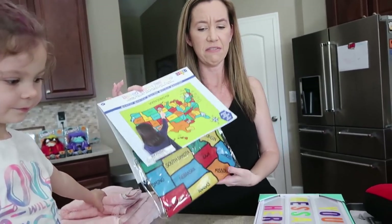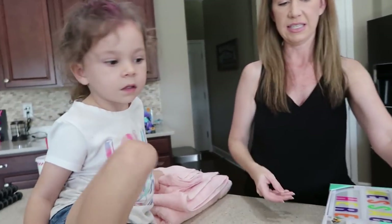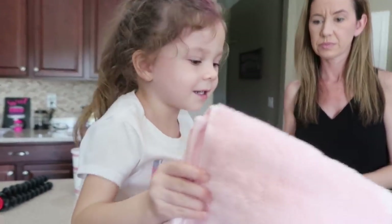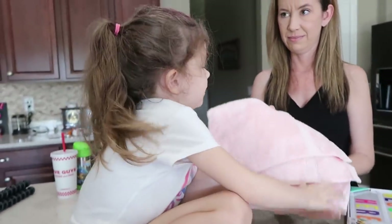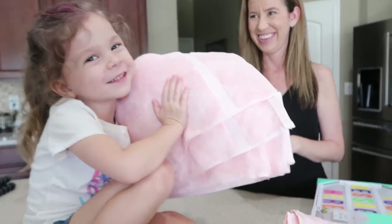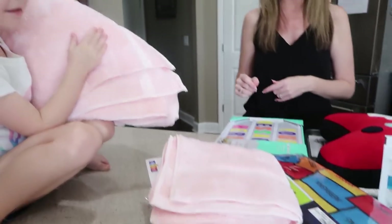That's it for the school supply stuff. Actually, Chelsea, you still got more. What else did you get? I thought those were good finds. And we got some towels and a hand towel. What color did you have to have? Pink. They are pink. Daddy's turn.